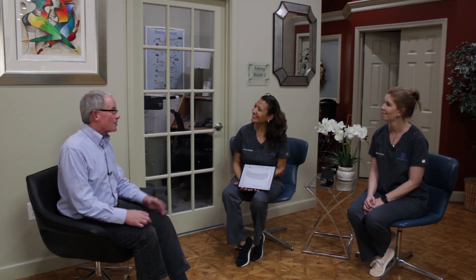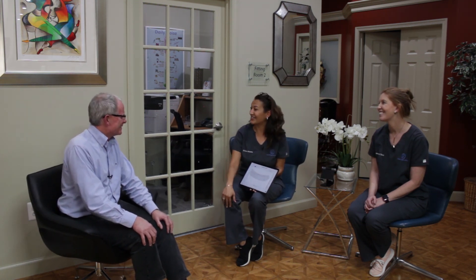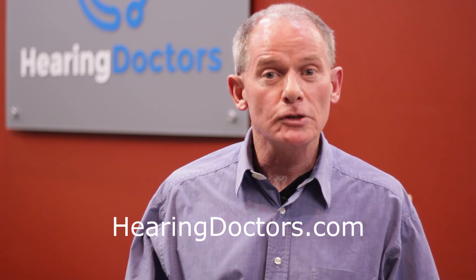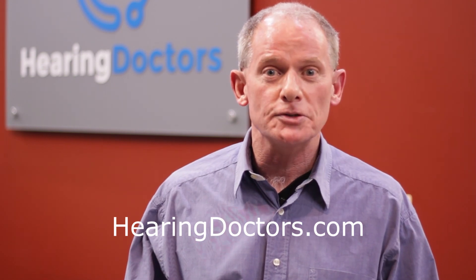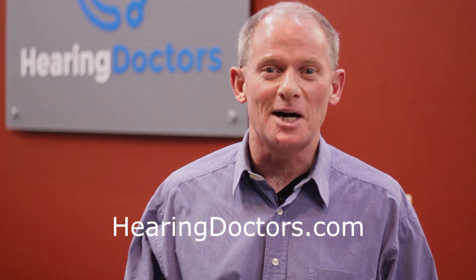Thank you very much for the test and thank you for the good news. We just want to monitor you again in one year — let's do an annual hearing test. Dr. Anna, Dr. Wendy, thank you. If you're in the Washington metropolitan area and you'd like to schedule an appointment with Hearing Doctors, click the link in the description or visit hearingdoctors.com.